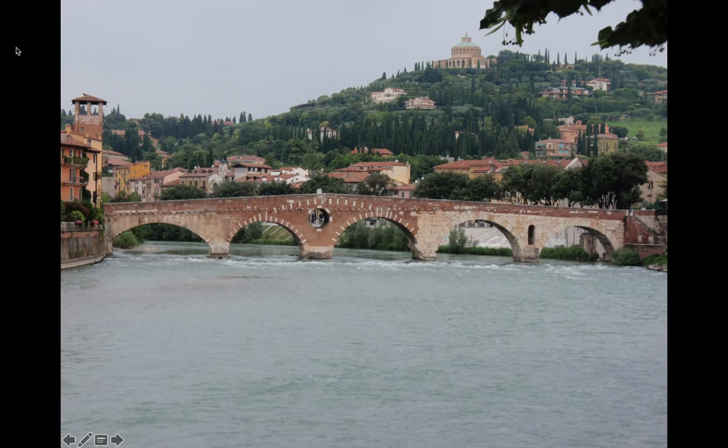Moving east from Milan, we find Verona and the Ponte Pietra over the Adige River. This Roman arch bridge was built originally in the first century BC. At the end of World War II, Germans bombed the bridge to isolate the residents, but locals were so distraught to lose their precious artifact that they dove into the river to retrieve as much of the original white Roman marble as they could so that they could rebuild it.